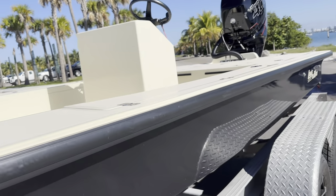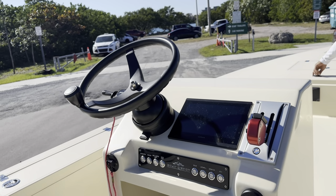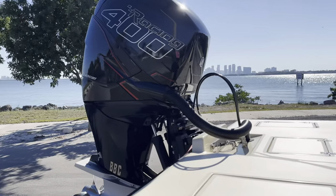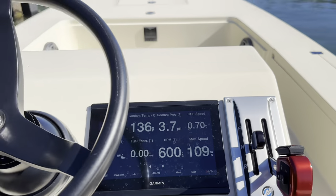How big is this thing? 20 feet. Max speed — 109 miles an hour. There's your answer, guys.